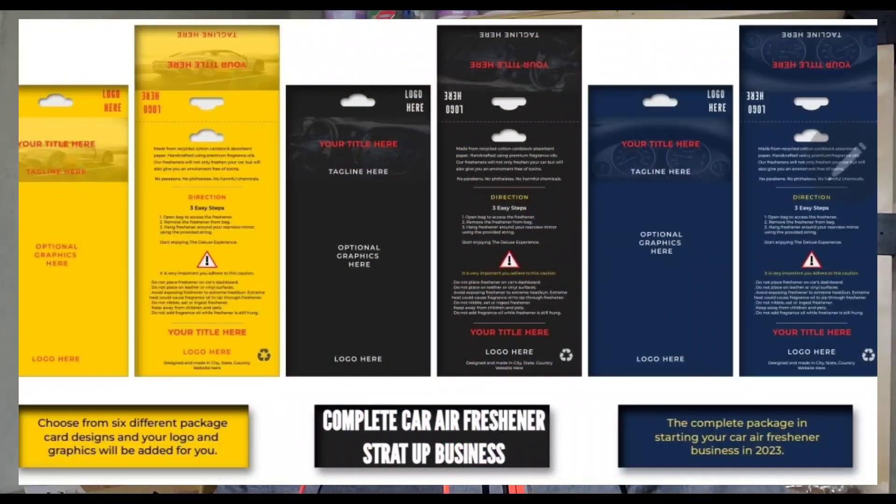I have a program that helps people start up their car air freshener business. What that entails is you give me your design and your logo, and I plug it into the template I have. It doesn't have to be my template — it could be your own design. You can design it and send it to me and I'll forward it to my manufacturer. Of course, you have to pay the processing fee that I require. People have already been getting their products through this.